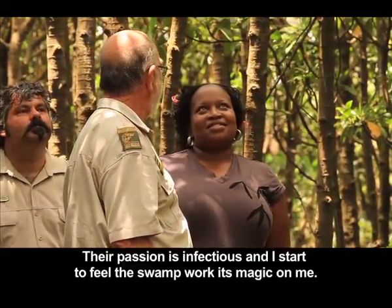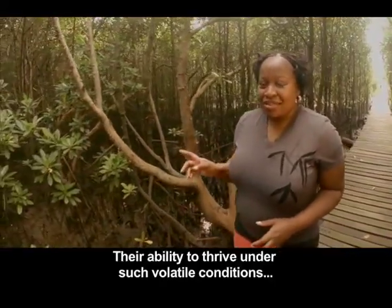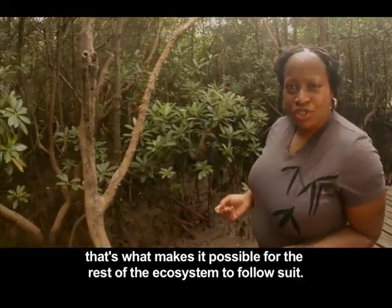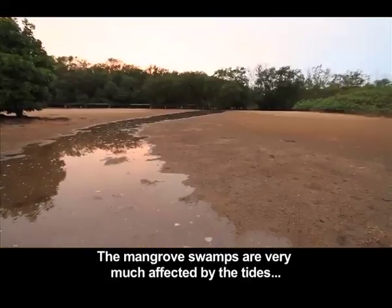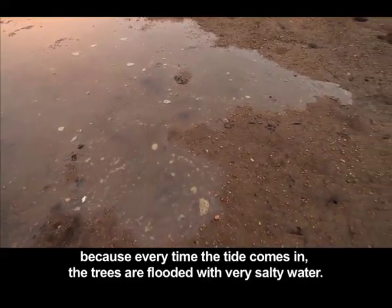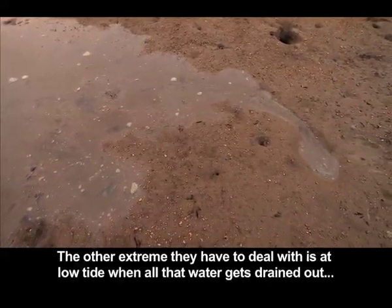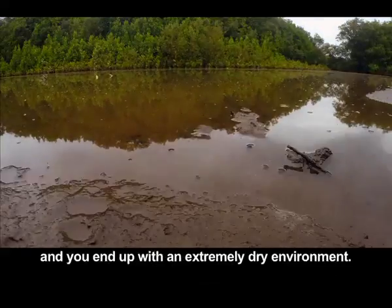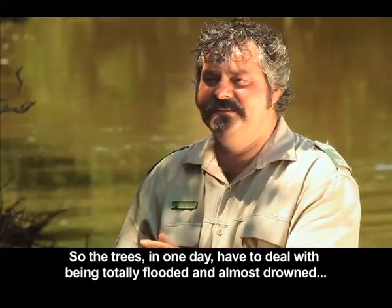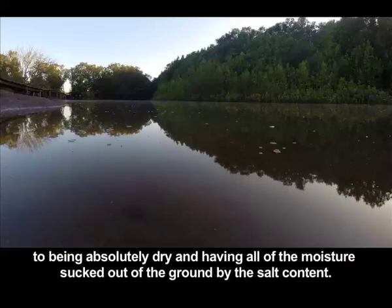Their passion is infectious and I start to feel the swamp work its magic on me. The mangrove trees are the real superstars here — their ability to thrive under such volatile conditions is what makes it possible for the rest of the ecosystem to follow suit. Every time the tide comes in, the trees are flooded with very salty water. At low tide, all that water drains out and you end up with an extremely dry environment. In one day, the trees have to deal with being totally flooded and basically almost drowned, to being absolutely dry with all the moisture sucked out of the ground by the salt content.